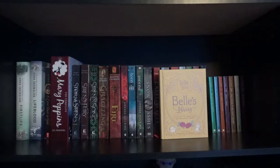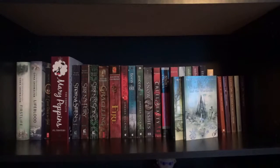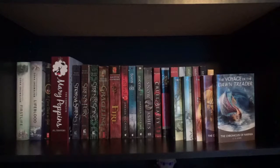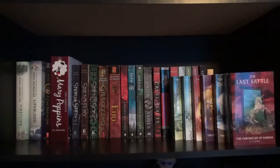Belle's Library by Brittany Rubiano. And I have the Chronicles of Narnia series starting with The Magician's Nephew, The Lion the Witch and the Wardrobe, The Horse and His Boy, Prince Caspian, The Voyage of the Dawn Treader, The Silver Chair, and The Last Battle by C.S. Lewis.